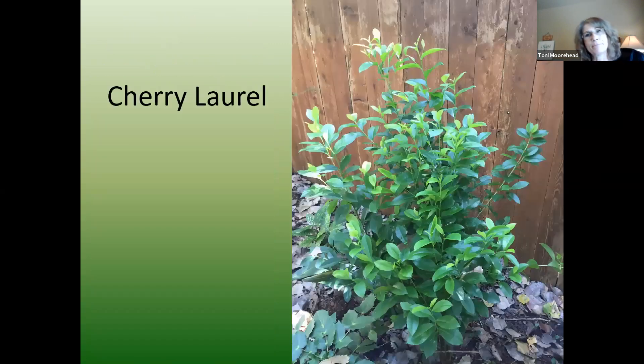Cherry laurel took a hit in my garden from the freeze, but mine are native — they were just here. They will grow 20 feet tall and create a nice evergreen screen. I had to cut some of them to the ground and now they're coming back great, looking more shrubby. They will grow back up to 20 feet, I'm sure. They're a nice evergreen for shadier areas and will tolerate that shade very well.